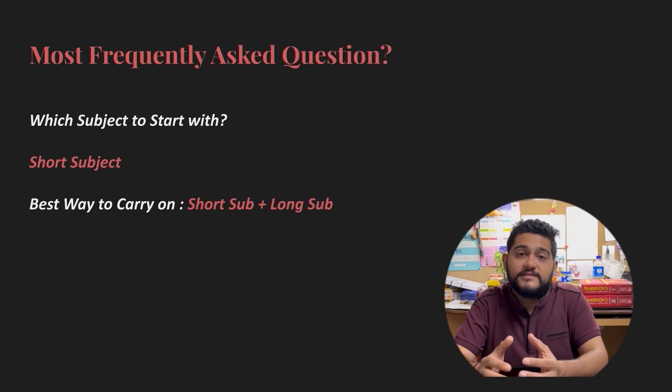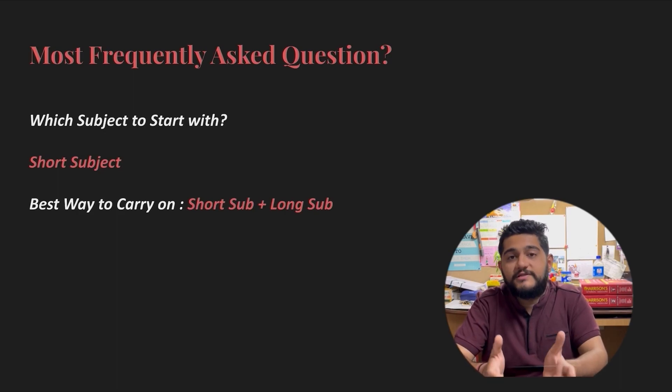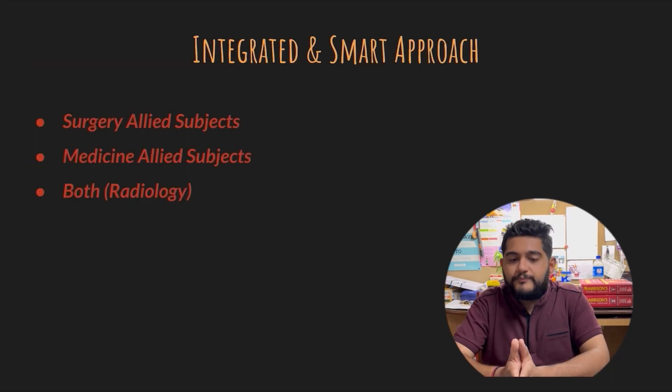The most frequently asked question is which subject to start with. You should always start with a short subject because that is easier to start, and you get a sense of completion early in the preparation phase. The best way is always a short subject along with a long subject — covering basic sciences with clinical subjects and so on. That gives a strong background to the preparation.